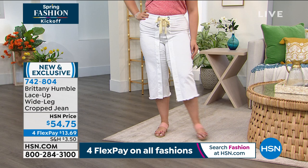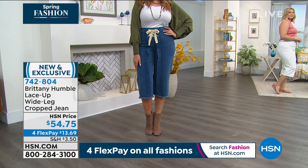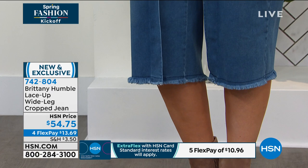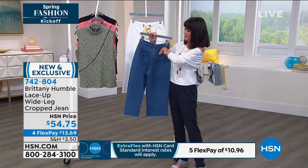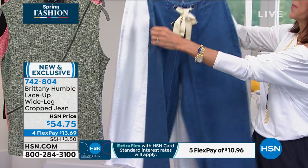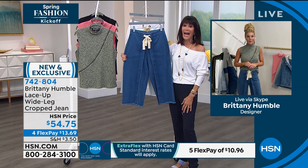Sizes zero through 24. You can wear these with anything on top — brand new, totally exclusive, $54.75. Really well made and well constructed — the fabric has not only great stretch but a beautiful, soft, comfortable hand to it. And thank you for the pockets! Brittany says she's very picky: 'I want it to look like you spent a lot more than you did.' That price is incredible — I am so buying these right after the show.